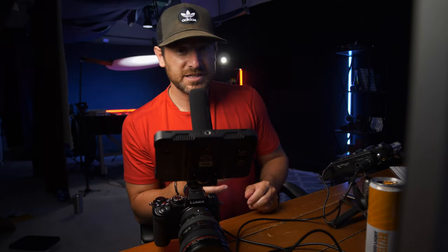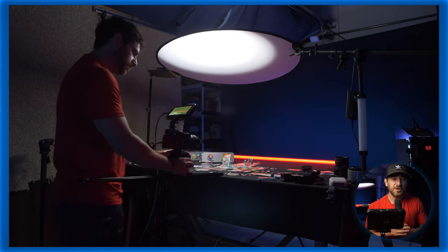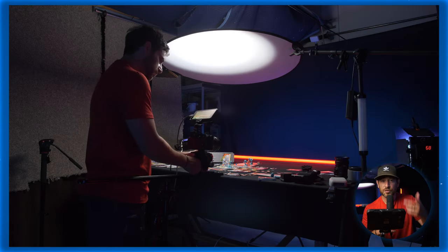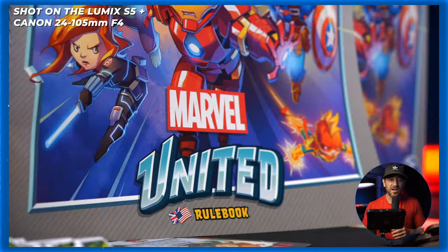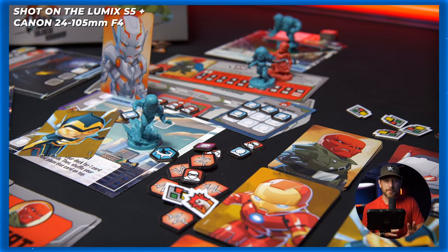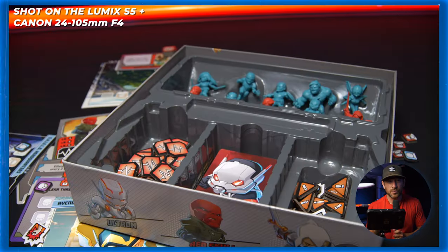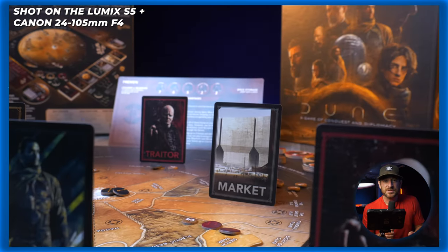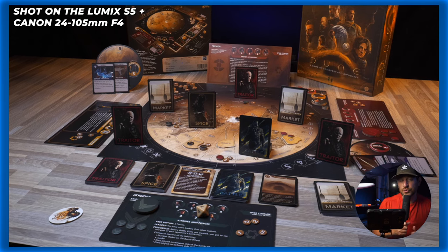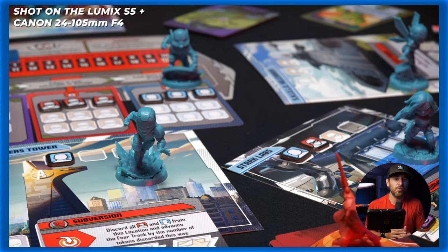The most recent project is also a fun one using the S5 — shooting board game content. The goal is to shoot 60-second, 30-second, and 15-second videos. A lot of it is on tripods, on a slider, some handheld. The main thing we're going for is completely steady shots, in focus, beautiful colors and backgrounds to complement the games that people might be buying.